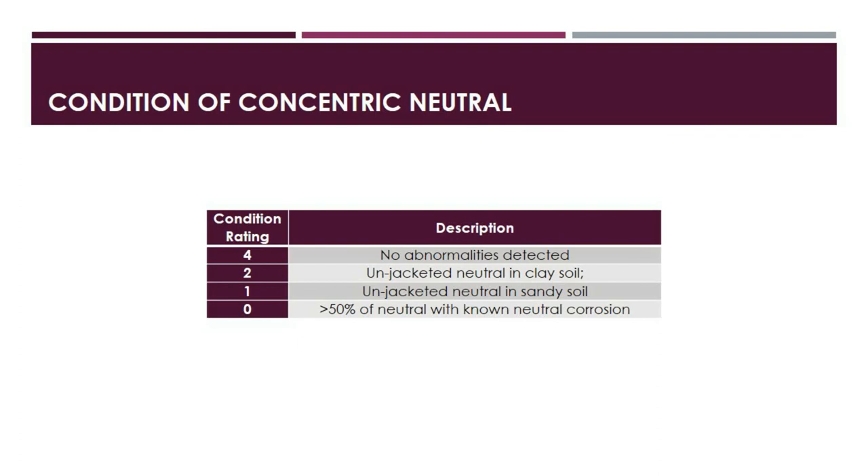The fourth category is condition of concentric neutral. Rating 4 means no abnormalities detected. Rating 2 means an unjacketed cable with bare concentric neutral submerged in clay soil, or a feeder cable with no neutral corrosion. Rating 1 means an unjacketed bare concentric neutral submerged in sandy soil. Rating 0 means more than half of the cable neutral has known corrosion.